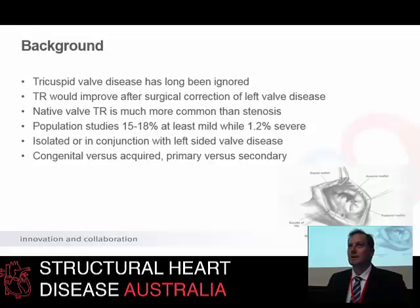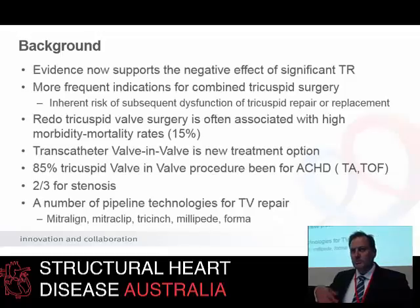We know that tricuspid regurgitation is very common in the population — maybe up to nearly 20% have at least mild TR. Even severe TR is relatively common, around 1% in Framingham studies. We've talked about the various classifications and settings in which it may occur: either isolated or in conjunction with left-sided valve disease, congenital, acquired, or primary and secondary. But apart from all of this, it's now well-established that intervention in the tricuspid valve is important and impacts on prognosis.